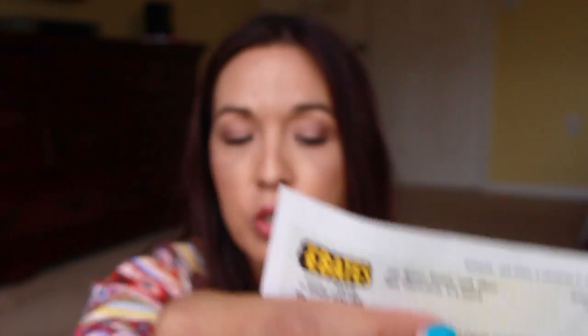I also wanted to mention Ebates — you guys should definitely check it out. Last time I got about $70 from Ebates; this time I got $26.93, which I've already deposited into my bank account. If you shop online, definitely use Ebates to get cash back. I do a lot of Amazon purchasing, so it really is to your benefit to just click the Ebates button.